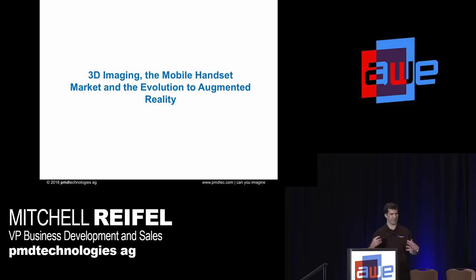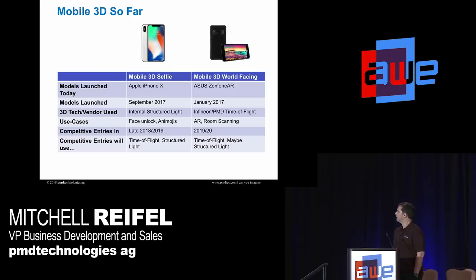The mobile market and how it might evolve into augmented reality: looking at mobile 3D so far, the iPhone 10 launched 3D selfies. There will be several more phones introduced between now and CES that will have mobile 3D selfies, using either structured light or PMD time of flight — this has been a very busy active market for us. The selfie is a limited use case since the distance doesn't really change. For 3D world-facing, the first phone was the Asus Zenfone with a rear-facing 3D sensor using PMD, which preceded even the iPhone 10.